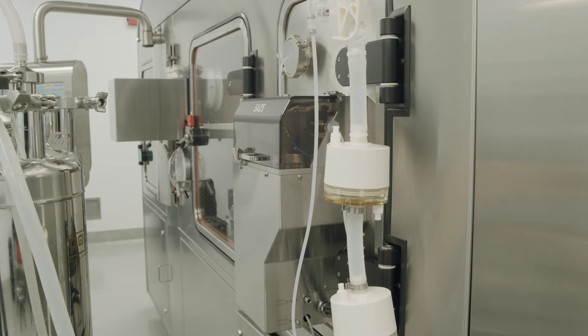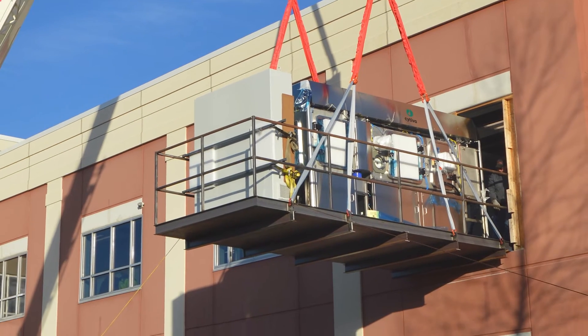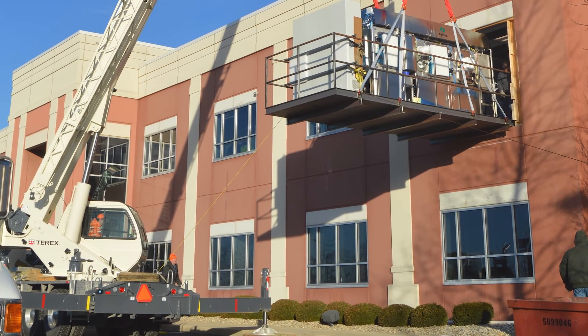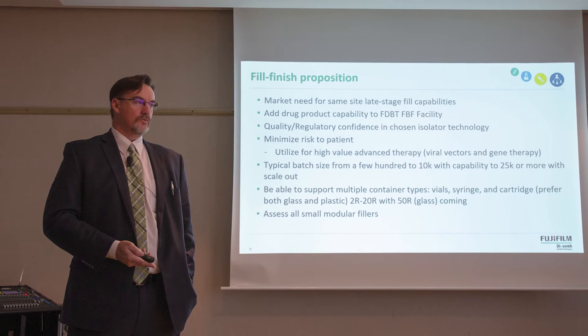I wouldn't have the opportunity to talk to any of these end users under any other circumstance. The user group, just like the work cell itself, is product agnostic. We have users that are filling small molecule versus large molecule versus mRNA — you pick it. It doesn't matter what the actual product is. That's proprietary and lives upstream with all the users. What we talk about is that process of moving it from a point of being a sterile bulk and getting it into that final delivery mechanism.